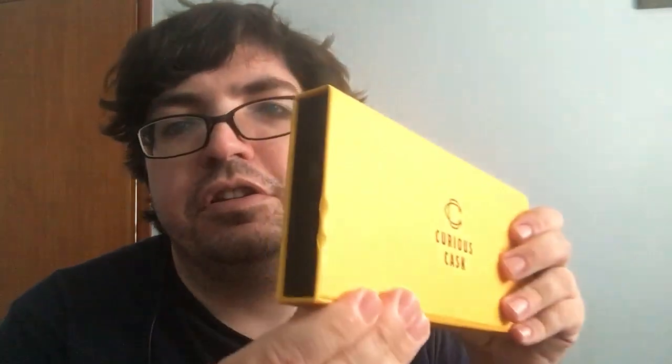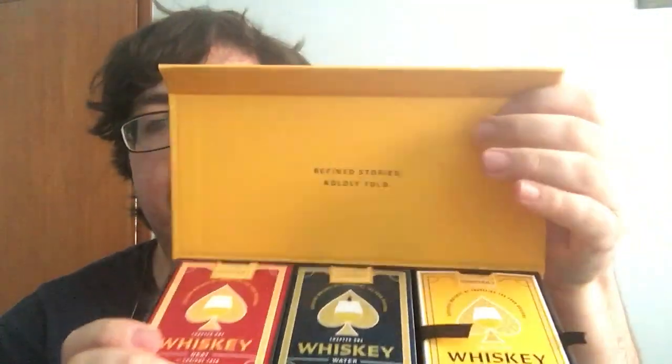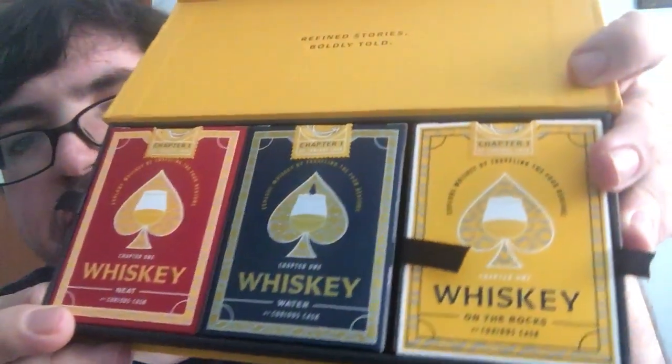I also got one from Kickstarter — Curious Cask, their first decks. There's an extra deck, the Whiskey on the Rocks. I don't condone drinking but enjoy it in moderation — don't drink and drive. They also sent a collector's box, which has some damage to it. Inside is the complete set of decks — 'refined stories, boldly told.' You've got the red one which is the Neat, the blue one which is the Water, and the on-the-rocks in yellow. The blue one has holographic foil on the cards and also on the tuck case. The yellow one has embossing on the tuck case, and the red one also has embossing with more of a matte stock, while the blue one has a soft touch finish.